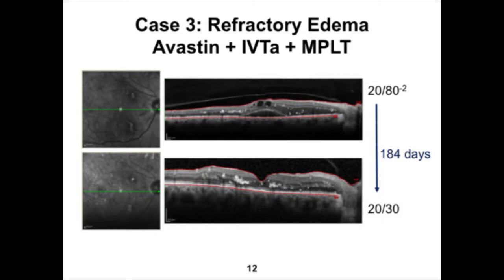Case 3 was a particularly challenging patient who had six intravitreal Avastin injections a month apart, and after failing those, received a single intravitreal Triamcinolone injection. The upper scan, four months after the Triamcinolone injection, shows vision of 20/80 minus 2. A single session of MPLT using the 577 laser was given, and over a period of about six months, vision improved significantly to 20/30, with significant reduction in foveal thickness and normalization of the foveal depression. What's impressive is there was no other intervention — no further Avastin, Triamcinolone, or repeat MPLT — during that six-month period.